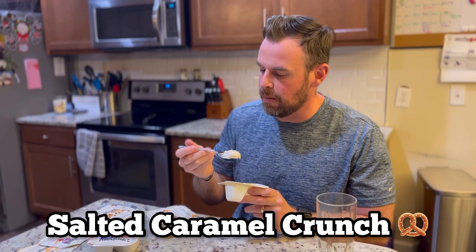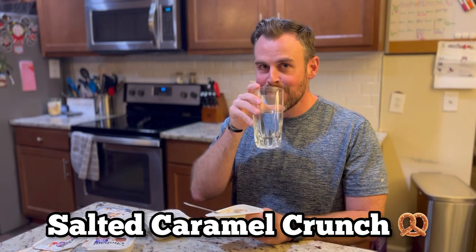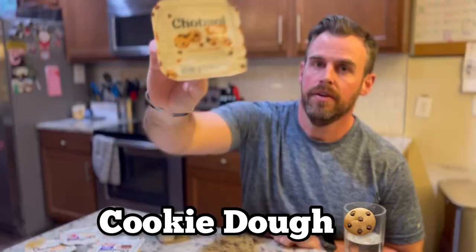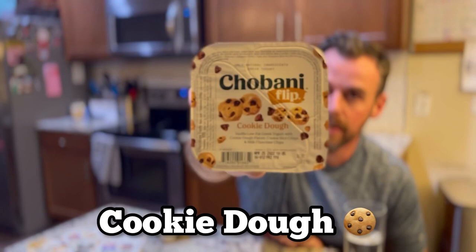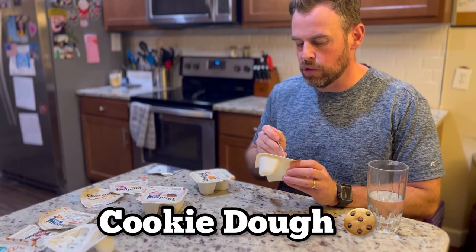These pretzels are making me thirsty. I'm gonna eat the rest of this one tonight. Next up: cookie dough. This one is vanilla flavored yogurt with cookie dough pieces, cookie rice crisps, and milk chocolate chips. Nothing special — that's only okay. I'm gonna put that in the do-not-buy-again pile.